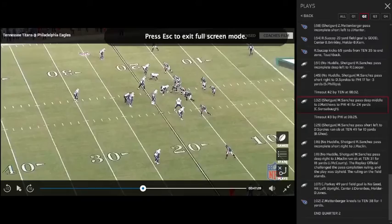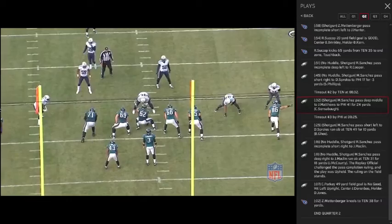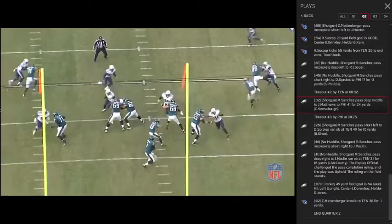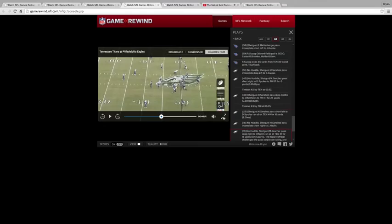Next up, we go to the Tennessee game later in the season. Mark will take the drop, evade pressure in the pocket, get skinny, and then throw knowingly to Jordan Matthews, who he knows is locked up man-to-man coverage pre-snap. So after he eludes and evades, he knows he's going to be able to hit Matthews, who has his back turned to him and turns around for Mark — a tremendous amount of trust involved in that type of throw.